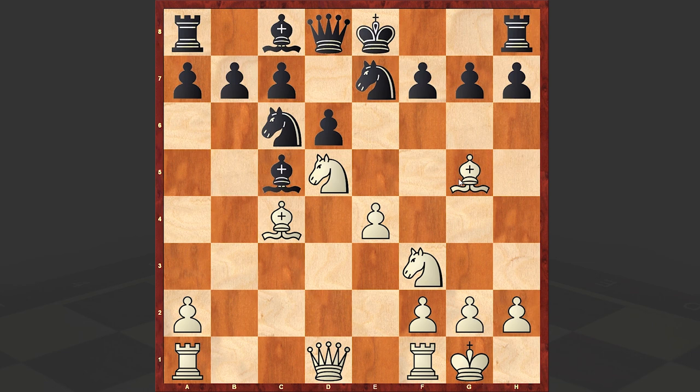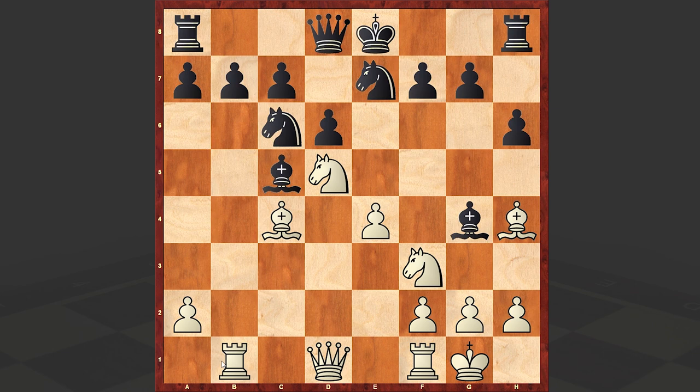After h6, castling kingside is also playable, but we have h6; the bishop goes back to h4 and then Bg4. Better was playing Qd7, pinning the knight, but we have Bg4. Here came Rb1, hitting on b7, Rb8, Bb5 — also pinning this knight — and now the knight is hanging.